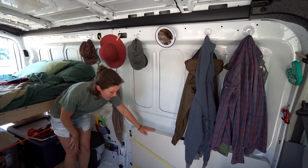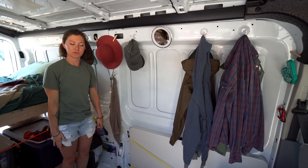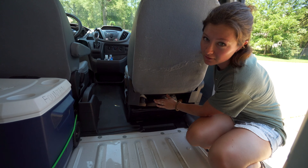Right here we actually have a pop-out table so we can do our work or take it out and use it while camping. I'd also like to point out that all of my shoes for the whole summer fit underneath the passenger seat.